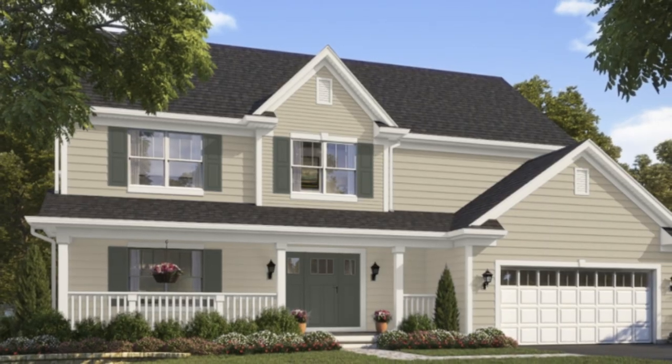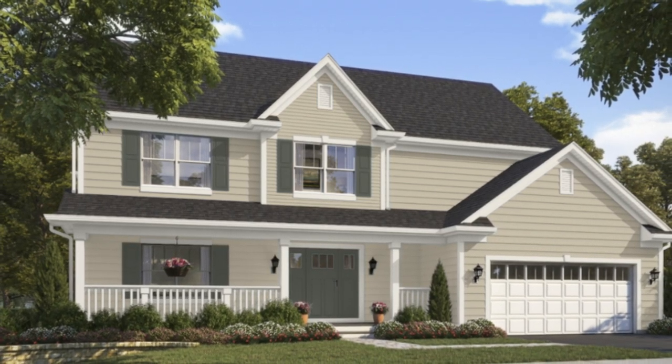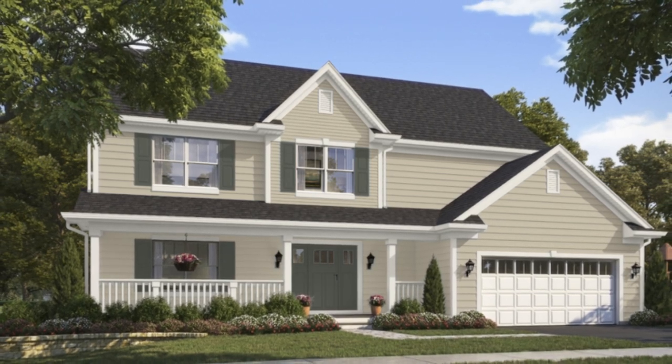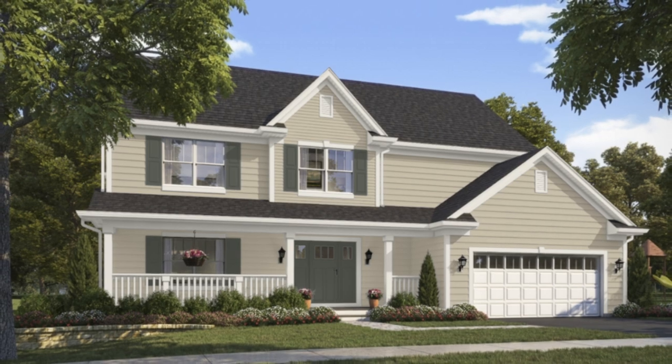Going from interior walls to exterior facades, Grant Beige is a fantastic exterior color that will lighten up considerably when used outside. It's kind of crazy how much having the sun as your primary light source changes how a color looks. As nice as your brand new pot lights are, they're not really going to compete with the supergiant in the sky.